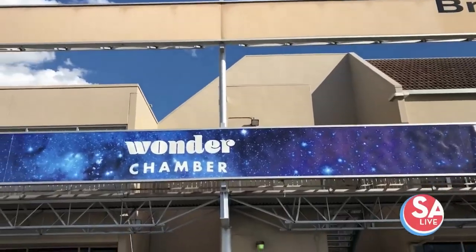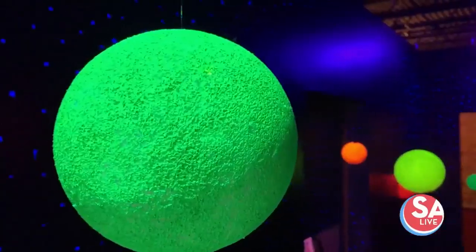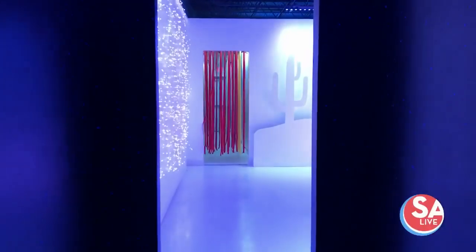You pay for one hour here at Wonder Chamber. You can go from one room to the next and all ages can take part in the photo shoot fun. We've had grandparents come in, we've had young adults, and we've also had a lot of kids — and they all love it.